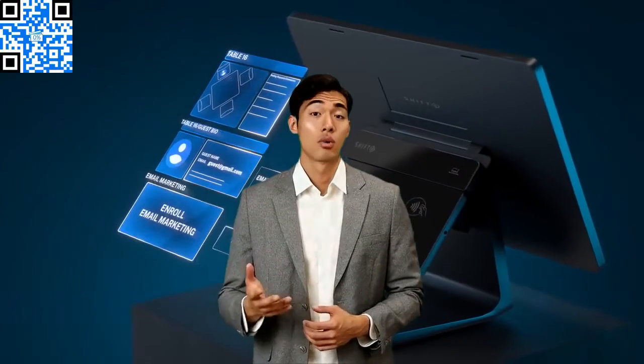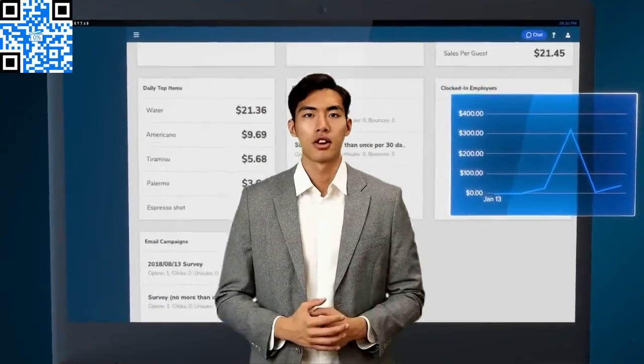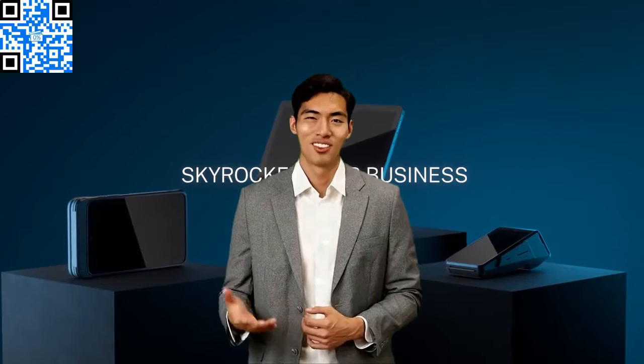There is only one reason why any business owner would hesitate on eliminating their credit card processing costs, and that is: what will my customers think? Statistics have shown that 99% of customers are already programmed and are not surprised to pay a small admin fee when using their credit card, due to the fact that gas stations have been doing this very Advantage plan style for years.